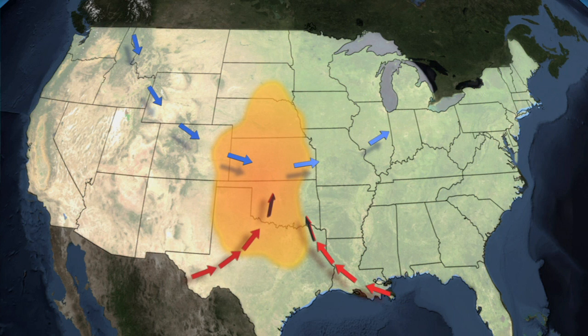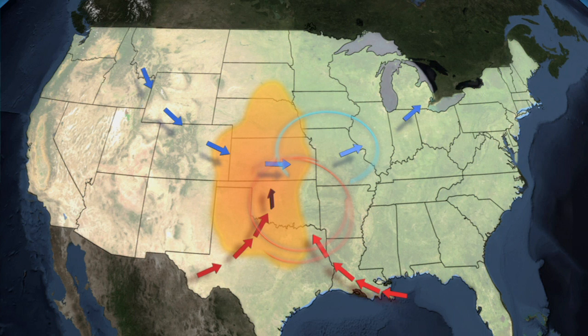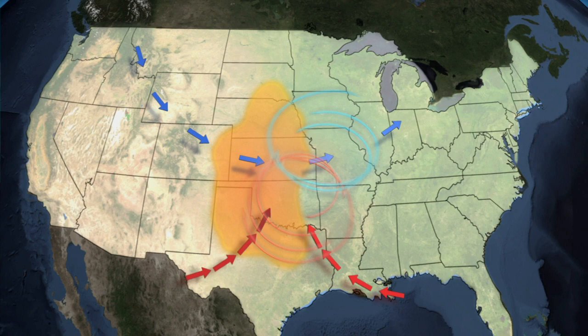Springtime generally reflects what we call a very active jet stream, and it brings us very powerful winds that just come right across the Midwest. That, in combination, allows these big storm systems to develop, and wind shear is a very powerful ingredient for tornadoes.